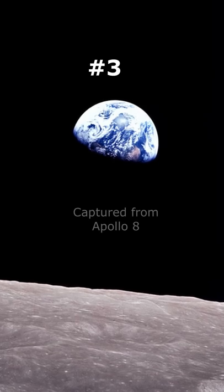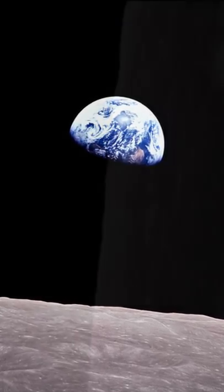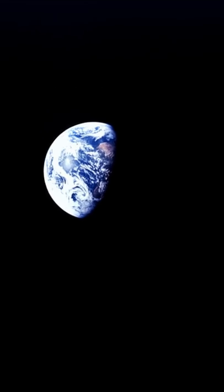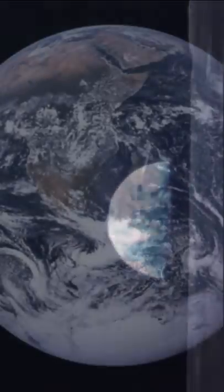Coming in at number 3 is an iconic picture that shows Earth rising out from beyond the lunar surface. The original picture showed Earth coming out from behind a vertical horizon with north at the top, but NASA felt the public would grasp it better if it showed the Earth from a horizontal point of view.